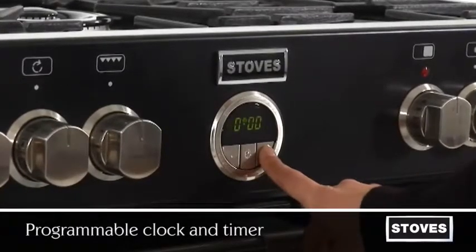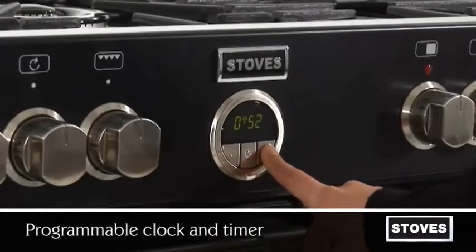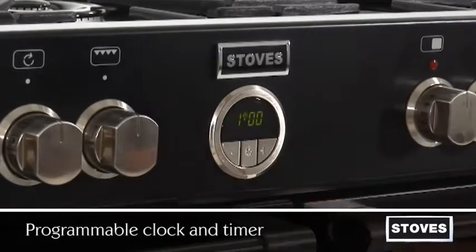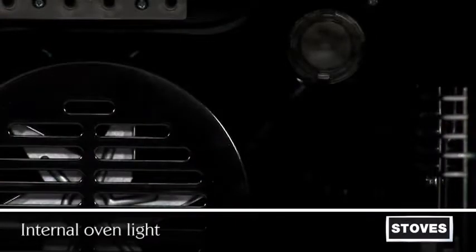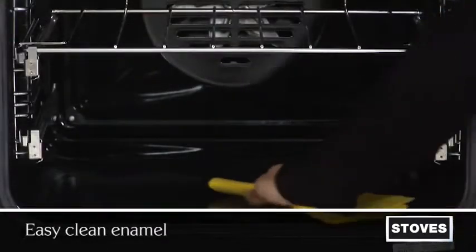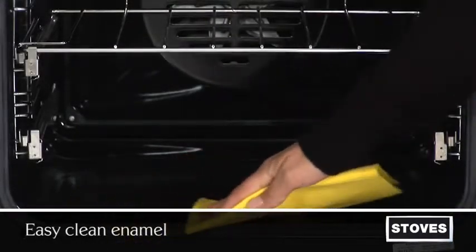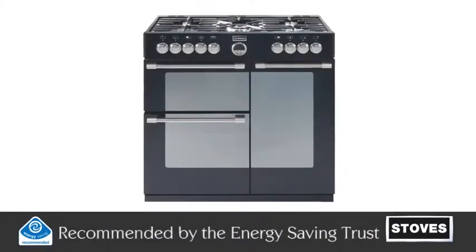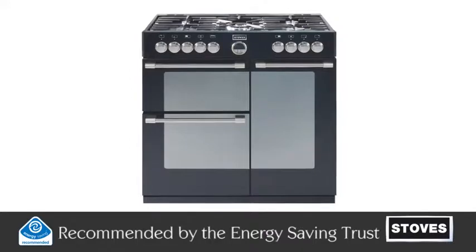Gain control. The fully programmable main oven clock and timer allows you to pre-set when your oven turns on and off for added convenience. Helpful added features such as internal oven light means it's even easier to keep an eye on your dishes, and easy clean enamel makes sure cleaning the oven is as simple as cooking.